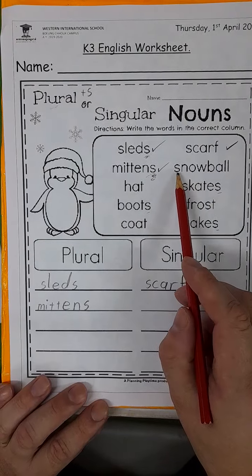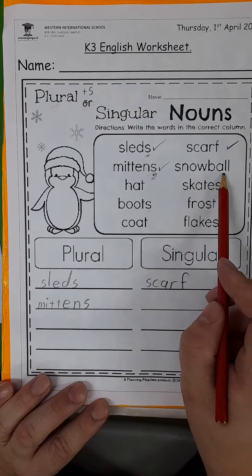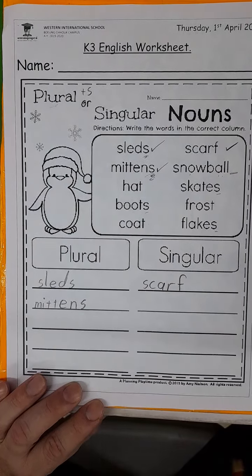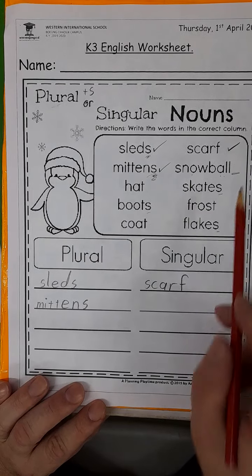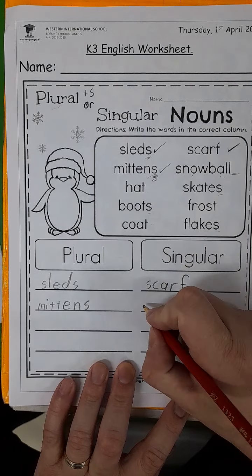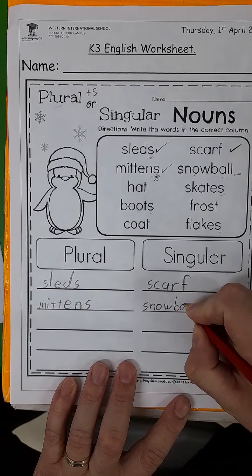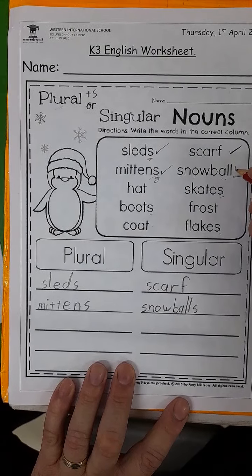The last one I'm going to help you with — snowball. It's a ball made out of snow. Do I see an S? Snowballs is my plural. So no S means singular, and we'll write that one here: S-N-O-W-B-A-L-L. Don't forget to put a check when you're finished.